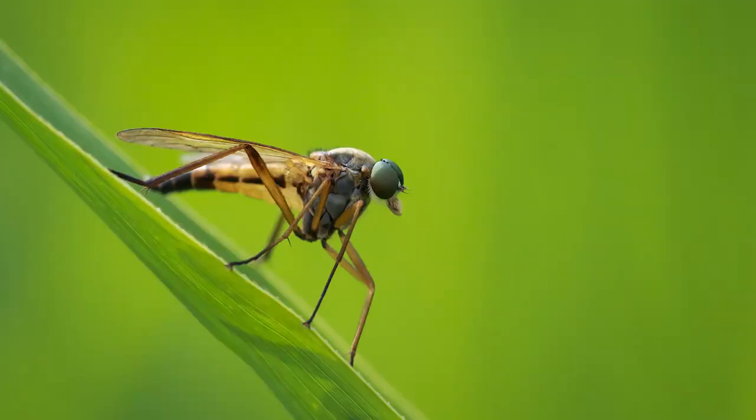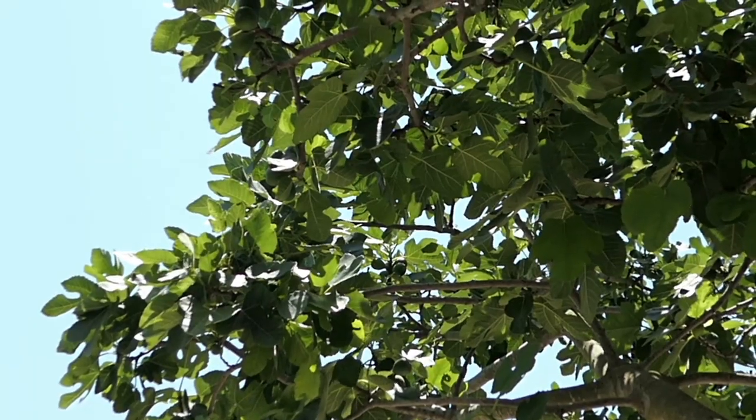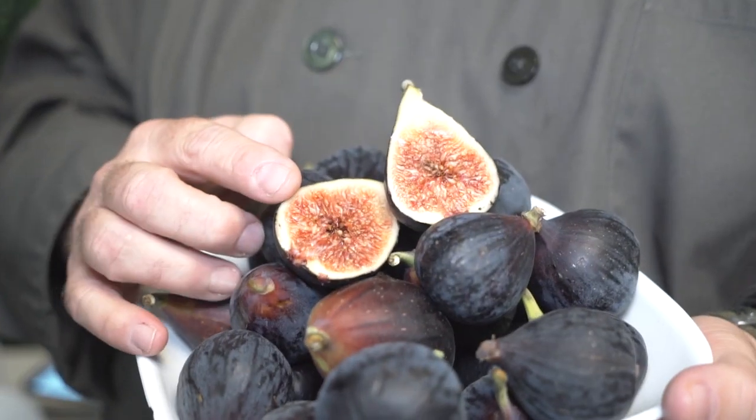So figs and wasps have a unique relationship. Why is that? Well, the fig tree isn't pollinated by bees like most other crops — it's actually pollinated by the fig wasp. Even more unique, a fig tree doesn't have blossoms. It's one of the only plant products that doesn't produce a flower and then produce the fruit. In fact, the flowers are on the inside of the fruit.